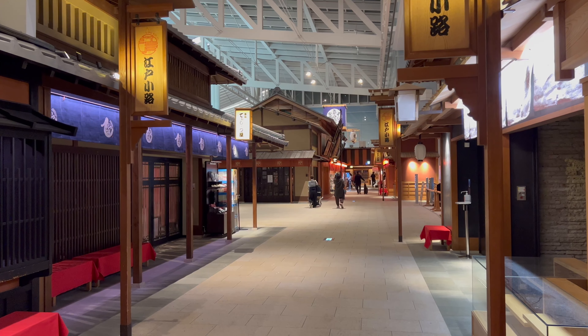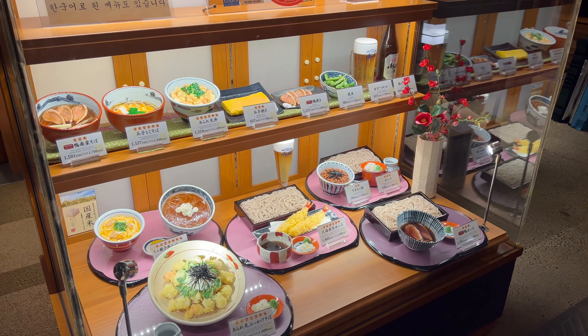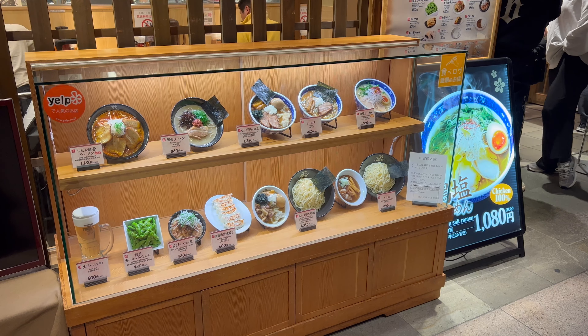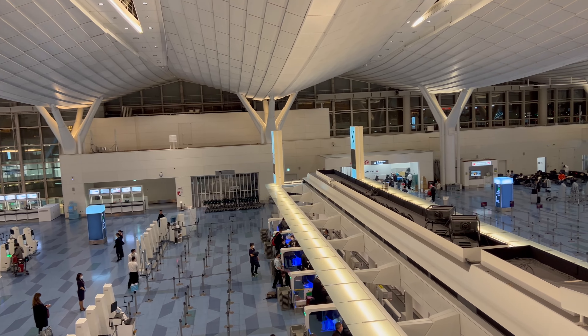The layout of Haneda International Airport is really impressive, with lots of food to choose from too. Japan was still under restrictions when I traveled, so Haneda Airport was pretty empty.